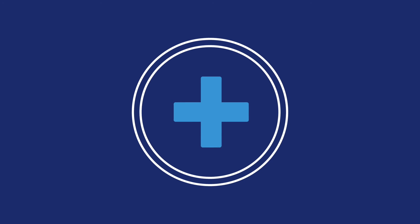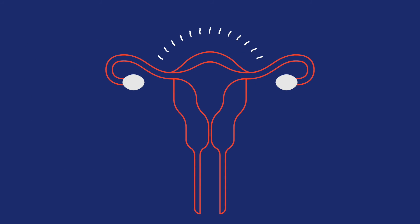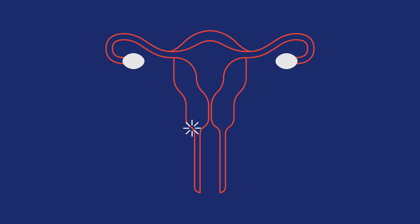The IUD has possible side effects but they usually go away after a few months. They have plenty of benefits too — hormonal IUDs can ease menstrual cramps and make your periods lighter or even stop them completely. Great, right?